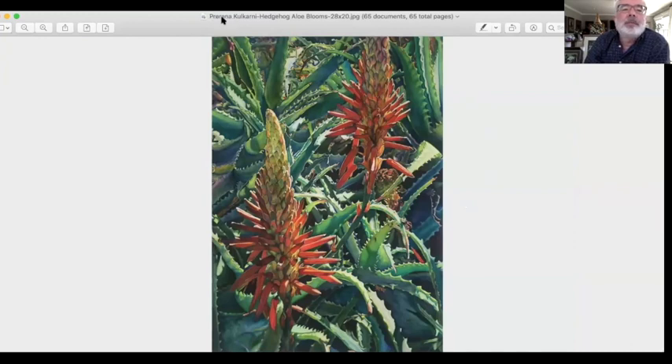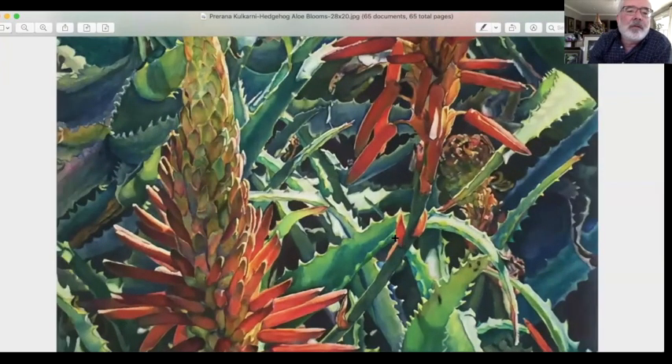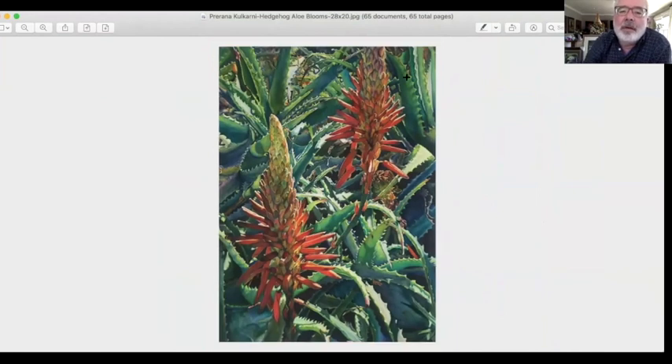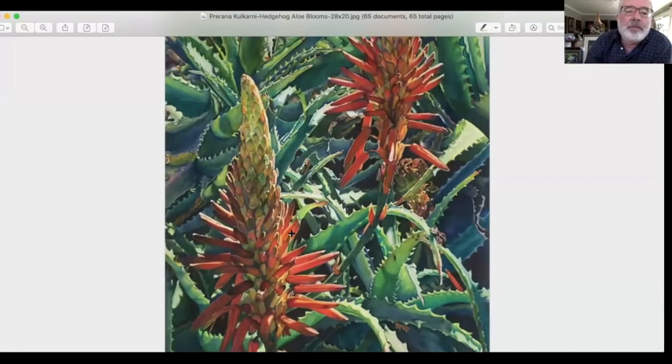Verana, 'Aloe Blooms.' Look at some of the detail in this — exquisitely painted. And then the design element of it: this dark shape supporting and setting off the two centers of interest. But this closest one right in here takes precedence and really sets that one off. Great job.